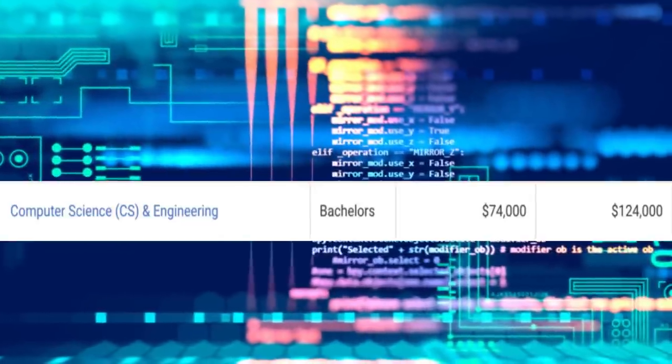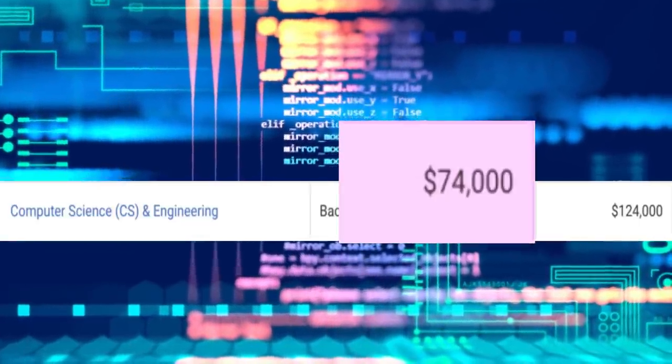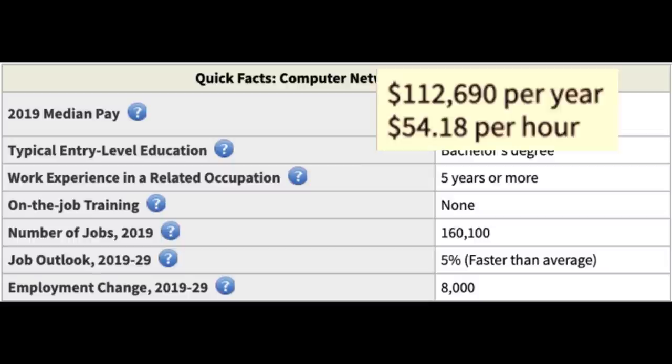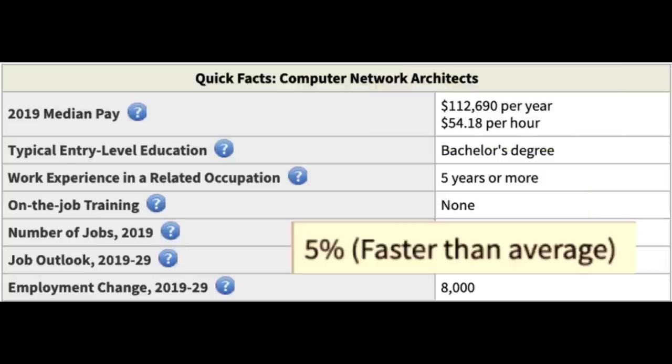Starting off right after your bachelor's degree at $101,000 a year is just nuts. A little bit more realistic one would be computer science plus engineering, and that one you're gonna start off around $74,000 a year, and then mid-career pay would be $124,000. One career path you might go down is becoming a computer network architect — they make around $112,000 a year, there are 160,000 jobs available, and it's growing at 5%, which is faster than average.